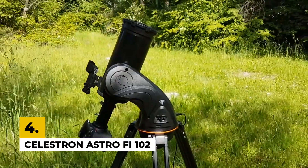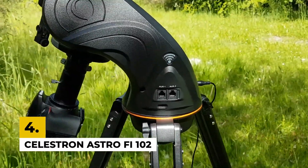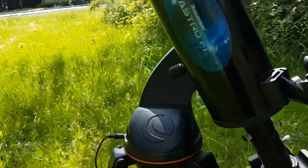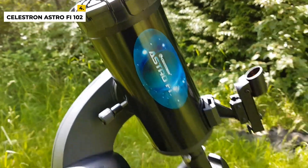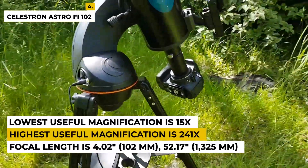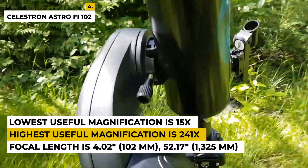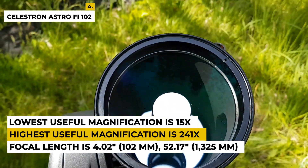The fourth number is the Celestron AstroFi 102. The telescope is best known for its app-controlled computerized mount for easy night sky gazing. The optical design is Maksutov-Cassegrain. The mount type is computerized alt-azimuth single fork arm, with an aperture and focal length of 4.02 inch, 102 millimeters, 52.17, 1,325 millimeters, where the highest useful magnification is 241x and the lowest useful magnification is 15x.